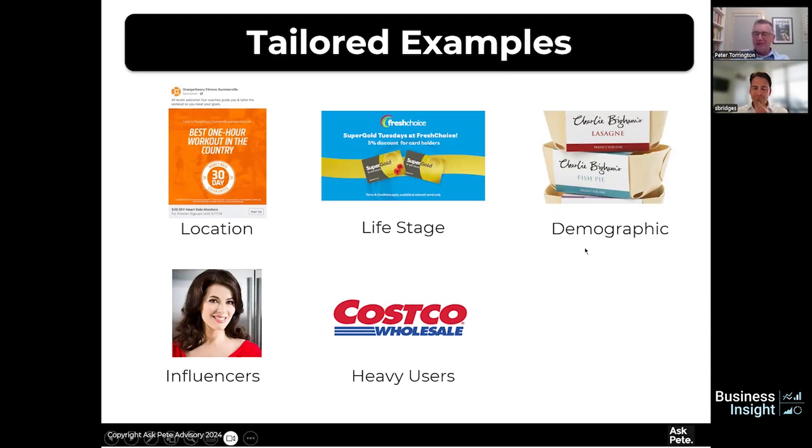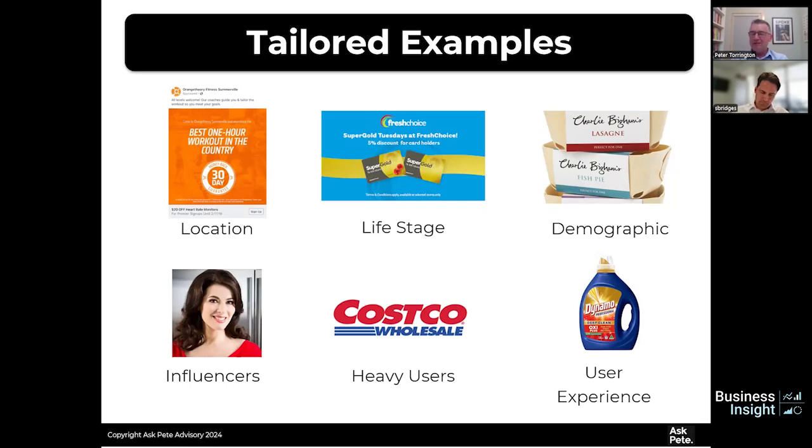A user experience story: I was managing a brand with a reasonably sized detergent bottle. We thought it'd be smart to take the handle off — save a bit of plastic, good sustainability story — only to learn that the users, who were mostly female, couldn't lift it. So the handle went back on. Just understanding exactly who your user group is can make a massive difference to what you're offering. Think through your user, what do they need, and you can really target your offers to make a massive difference.